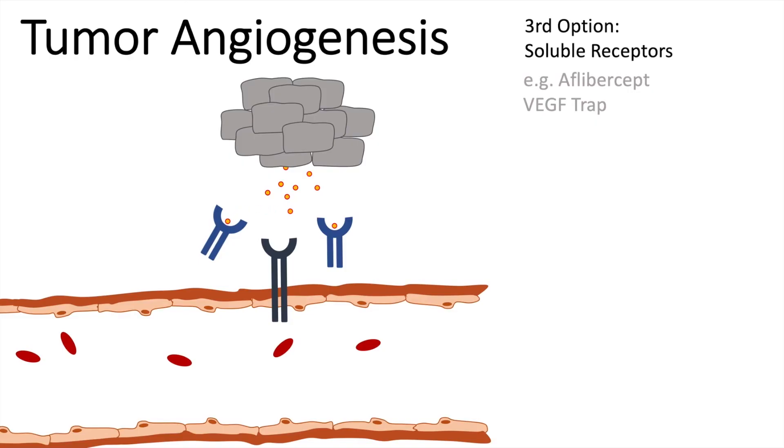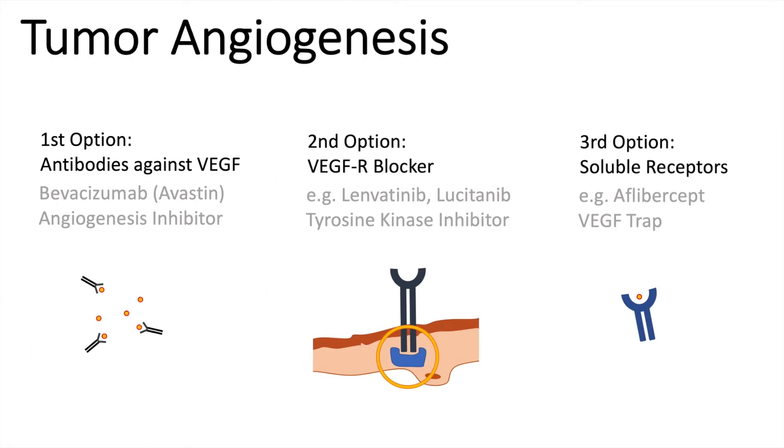These soluble receptors in the system can bind VEGF and therefore compete with the original VEGF receptors, inhibiting tumor growth. To summarize: option one is antibodies against VEGF; option two is blocking the receptor site via tyrosine kinase inhibitors; option three is soluble receptors — so-called VEGF traps — which are modified receptor sites that bind the ligand.